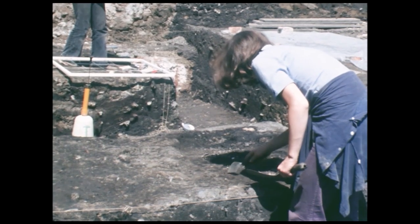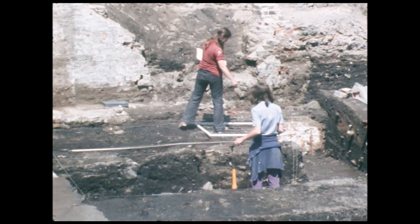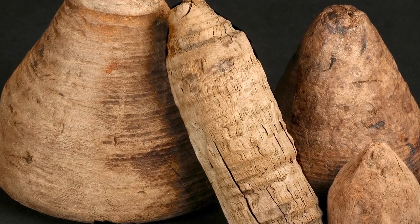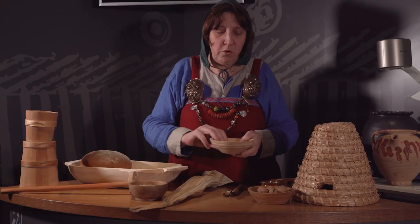The Coppergate excavation yielded a huge amount of information because the grounds here were wet and waterlogged, which left a lot of wooden remains. We know they had wooden bowls from the centres that come out of them. Wooden bowls would be used for all sorts of things — for storing food and perhaps for producing food as well.